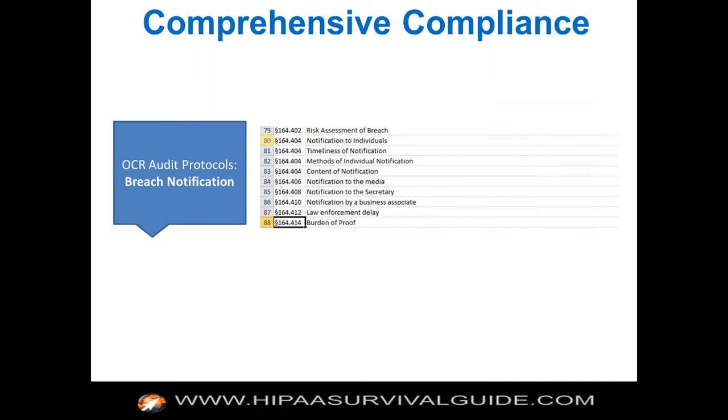There's a really small set of requirements for breach notification, which is really a preparedness set. Do you have a methodology in place for understanding when breach notification should be triggered? Do you have tools, templates, and model letters to notify individuals? Do you understand when notification needs to be sent, and do you understand the content? Basically, preparedness is what the audit protocol requirements are for the breach notification rule.